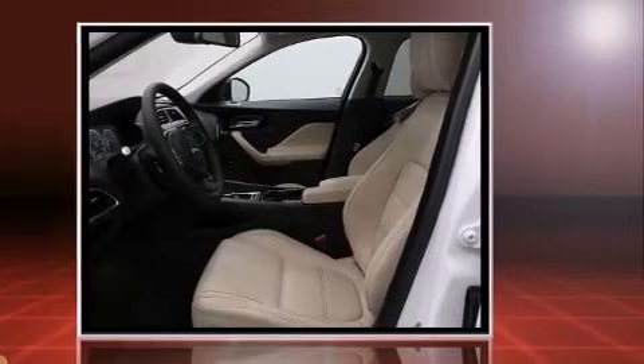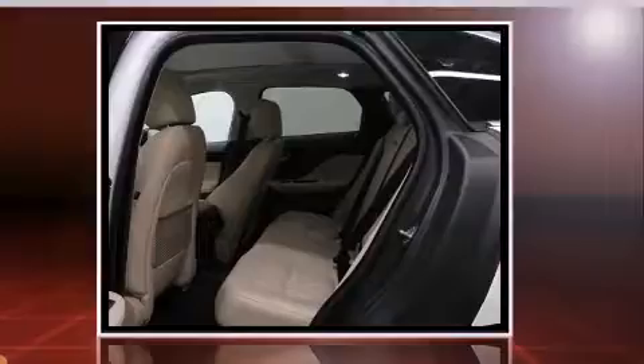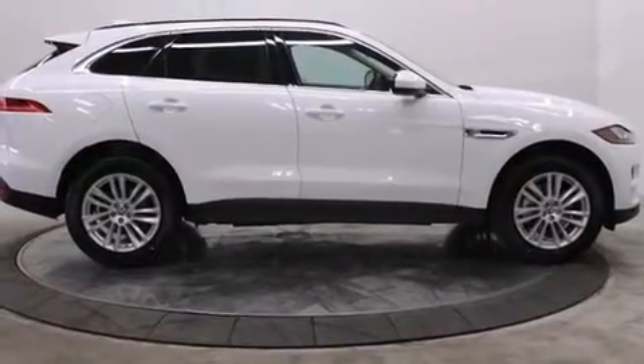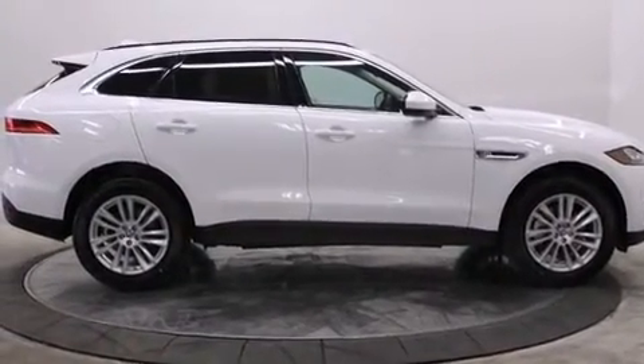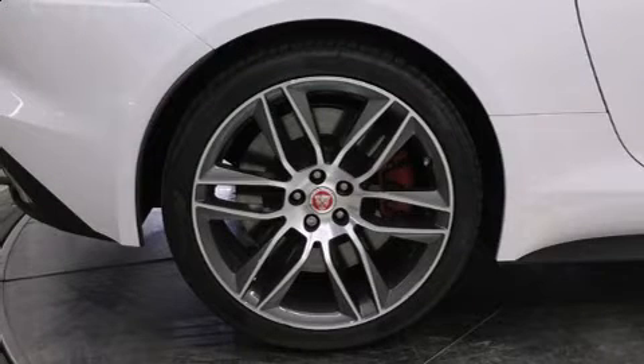Jaguar prioritized fit and finish as evidenced by front and rear reading lights, voice-activated navigation, a power liftgate, rain-sensing wipers, and much more. With high-intensity discharge headlights illuminating your path, you'll always appreciate maximum visibility.